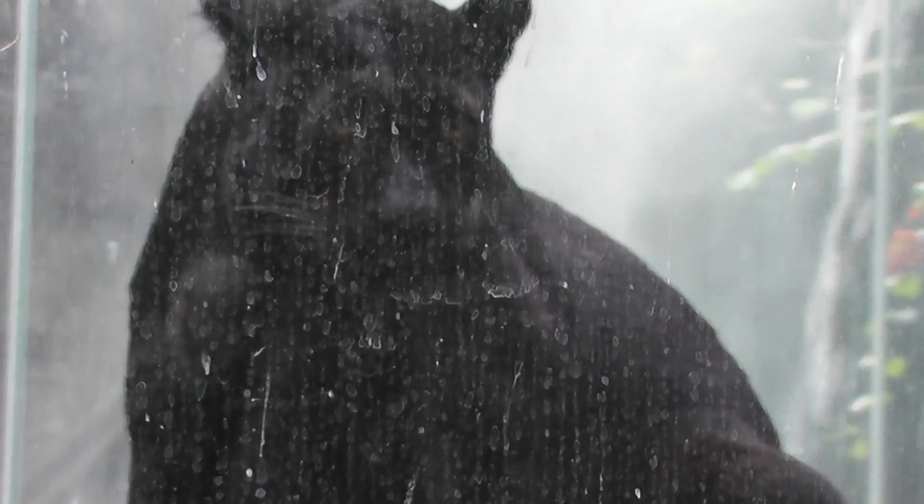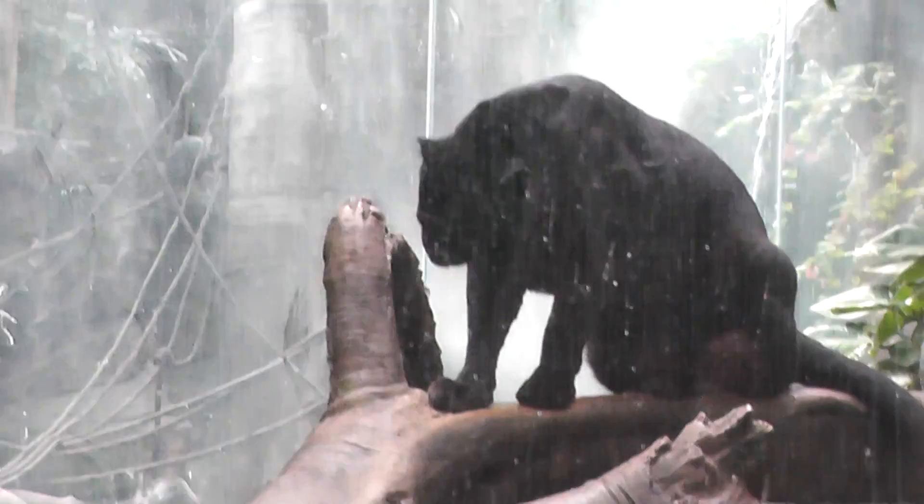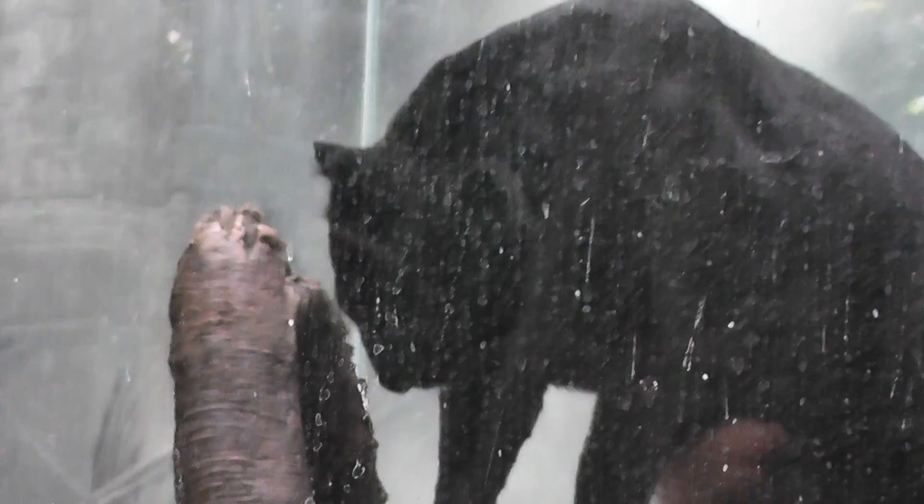Trying to get a close-up of the face one more time — that's the best we can do. He's got teeth that are a little yellow; I think he needs to go brush his teeth a little better in the morning.